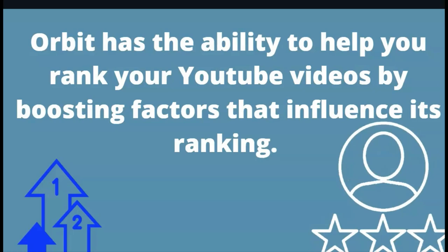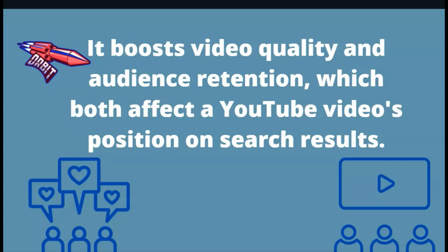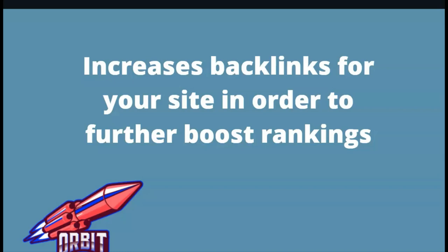Orbit can definitely help you rank. It already has the ability to help you rank your YouTube video by boosting factors that influence its ranking. It will also boost video quality and audience retention, which both affect a YouTube video's position in search results, so you'll get more results and ultimately more sales. It will also increase backlinks for your site in order to further boost rankings.